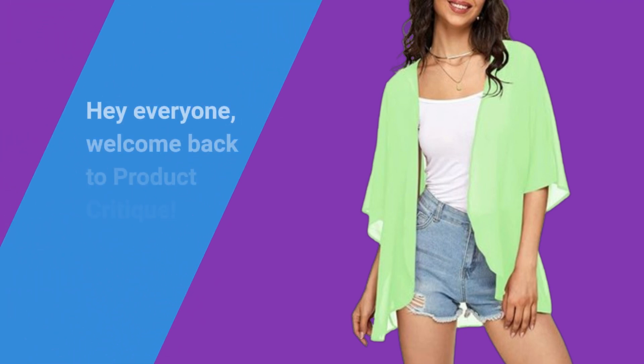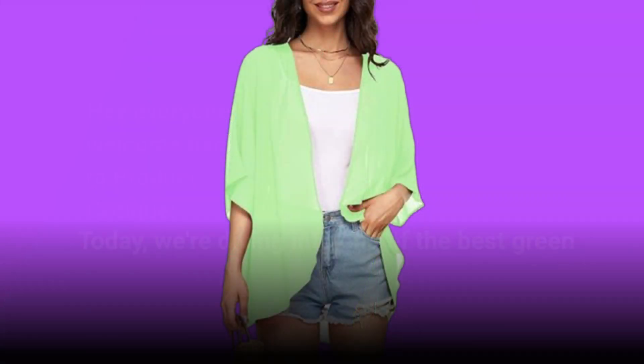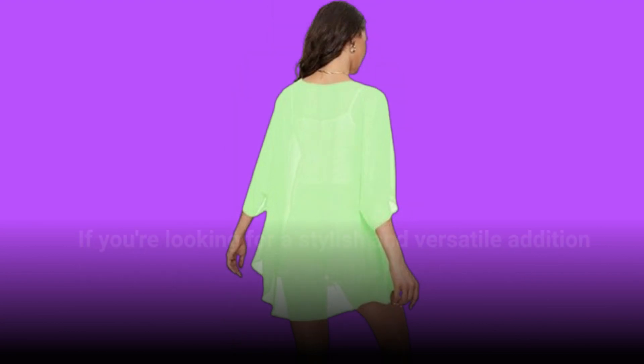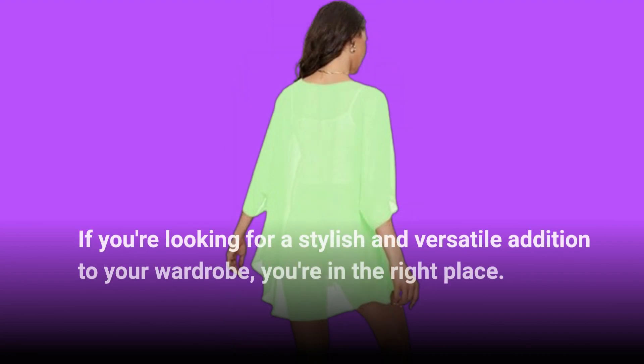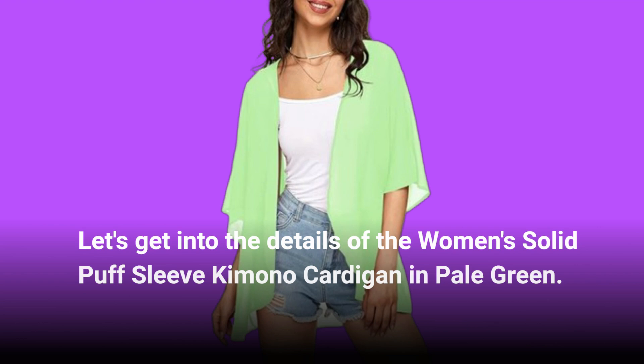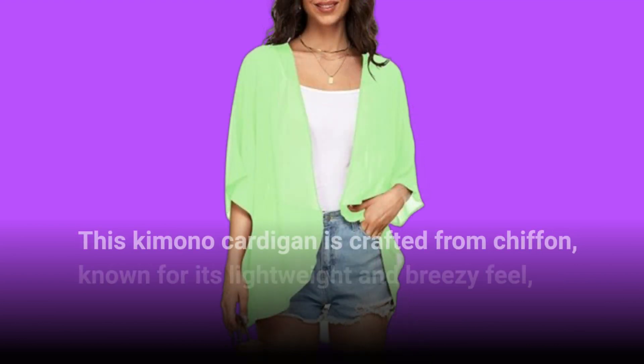Hey everyone, welcome back to Product Critique. Today we're diving into one of the best green kimonos for women available right now. If you're looking for a stylish and versatile addition to your wardrobe, you're in the right place. Let's get into the details of the women's solid puff sleeve kimono cardigan in pale green.